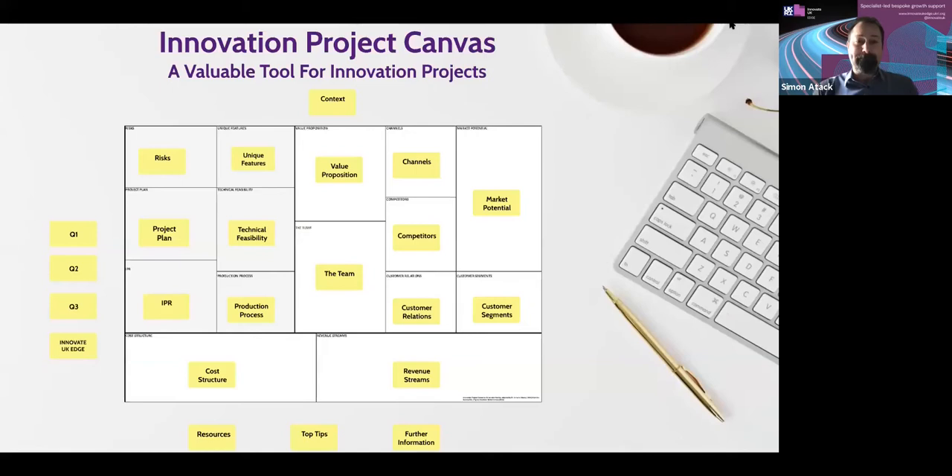The Innovation Project Canvas provides a framework where you can look at all aspects of your business model and ask yourself the detailed questions around what's the right information needed so that whoever you approach for funding really understands the business model, understands what's unique about the proposition, and can see the value in investing. I'm going to take you through the different areas of the canvas, and at the very end I'd be happy to answer any questions.